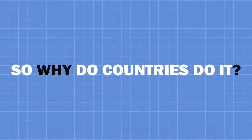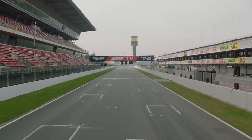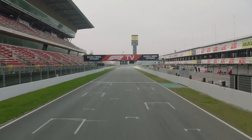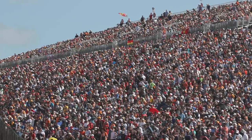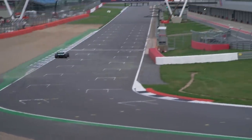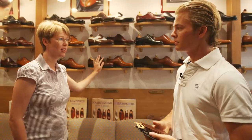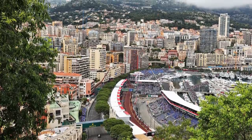So why do countries do it? Surprisingly, despite the high costs, an F1 race can bring a huge economic boom to the area, driving in revenue through tourism, as around 53% of attendees travel to the race from abroad. There are loads of revenue streams, such as fans and teams stopping in hotels, spending money in local businesses, and even the broadcast itself helps provide media coverage to the area, especially city venues which showcase their landmarks.